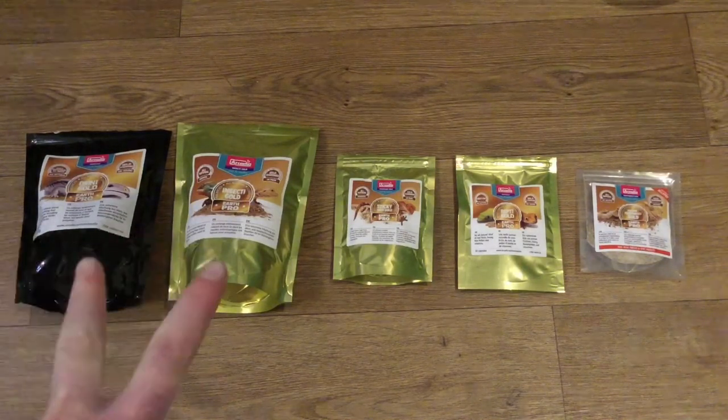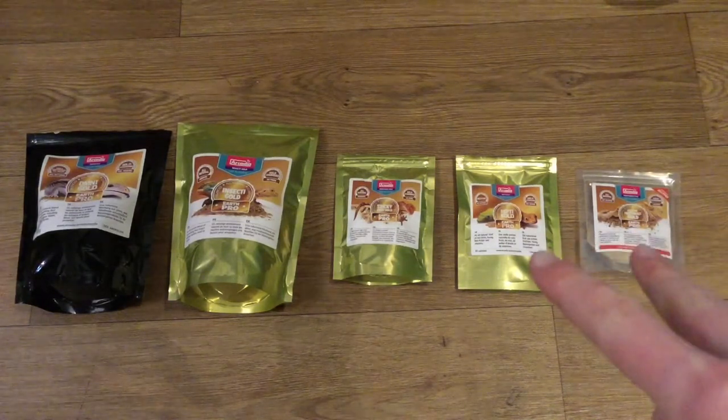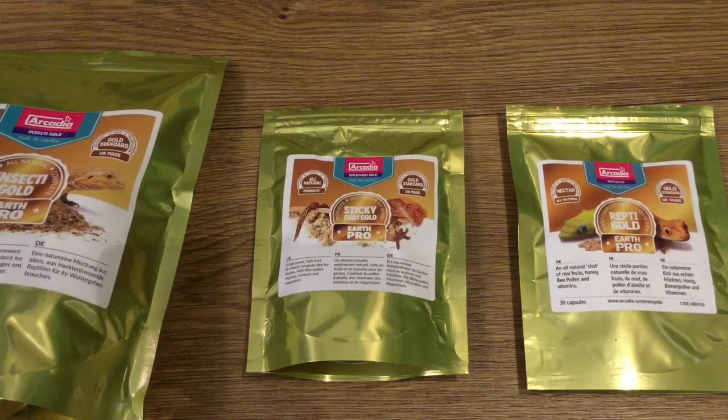The two at the ends are more meant for other reptiles, but I do use them occasionally. The two on the end here are just treats. There is something quite interesting that I and other people have noted with these — it seems that crested geckos won't tend to eat any of these things right off the bat, or unless they're mixed with something else. I was wondering why this is, because they're all made with fantastic products.